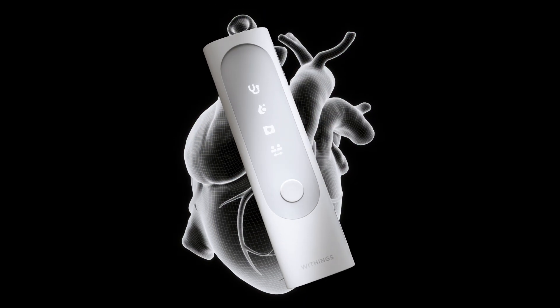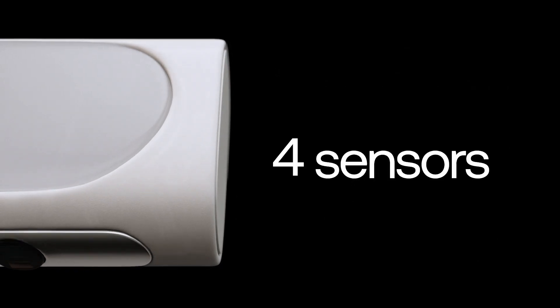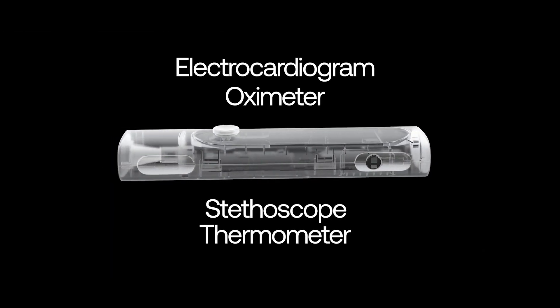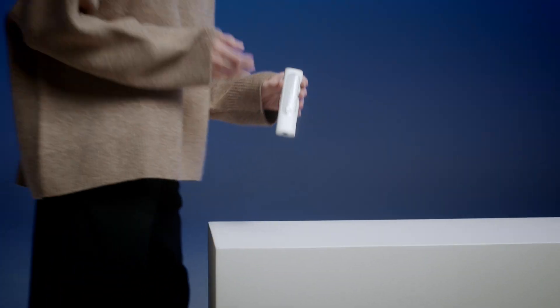It redefines what is possible, enabling you to observe your heart and lung health. With four cutting-edge sensors encapsulated in a powerful device, a complete health checkup now fits in your hand.